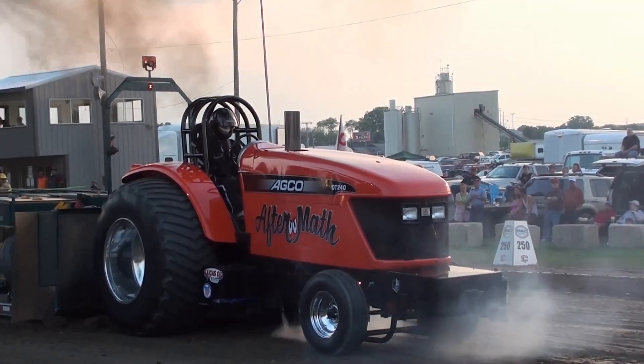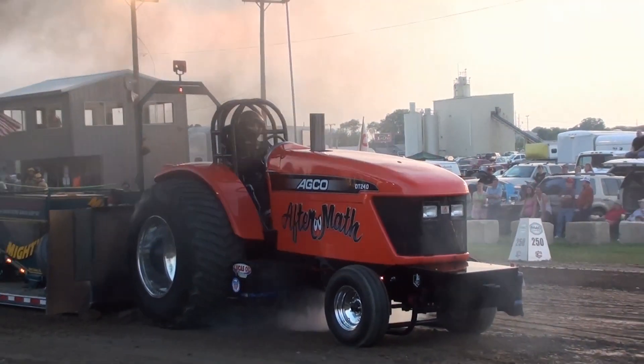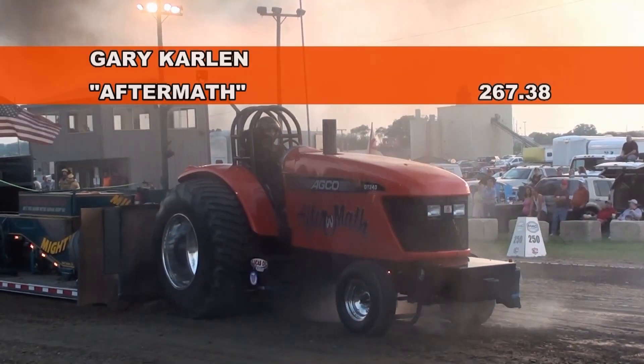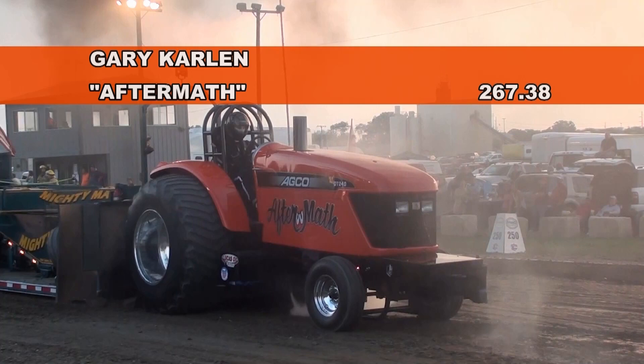Good job — it looks for a low charger down around the 250. Gary and Carlin on the aftermath. A good running pro stock out of Minerva, Ohio, ultimately starting to counter.